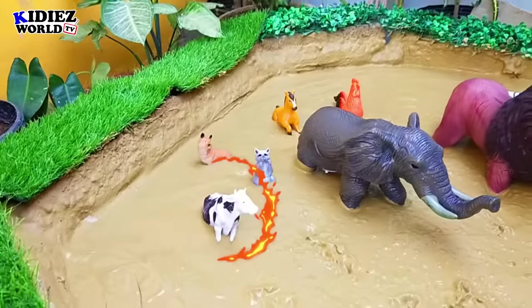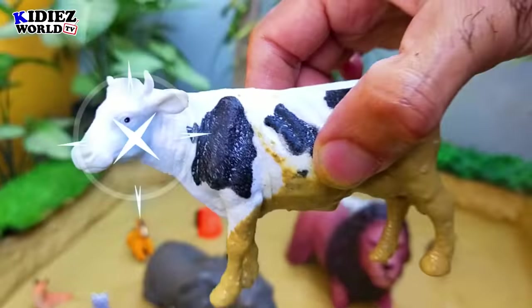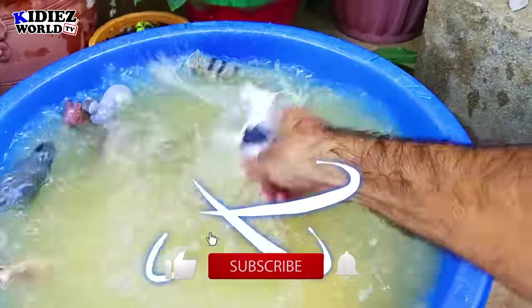And the next we have is cow — lovely and adorable farm animal. Cow is a big animal, in fact very big and heavy.